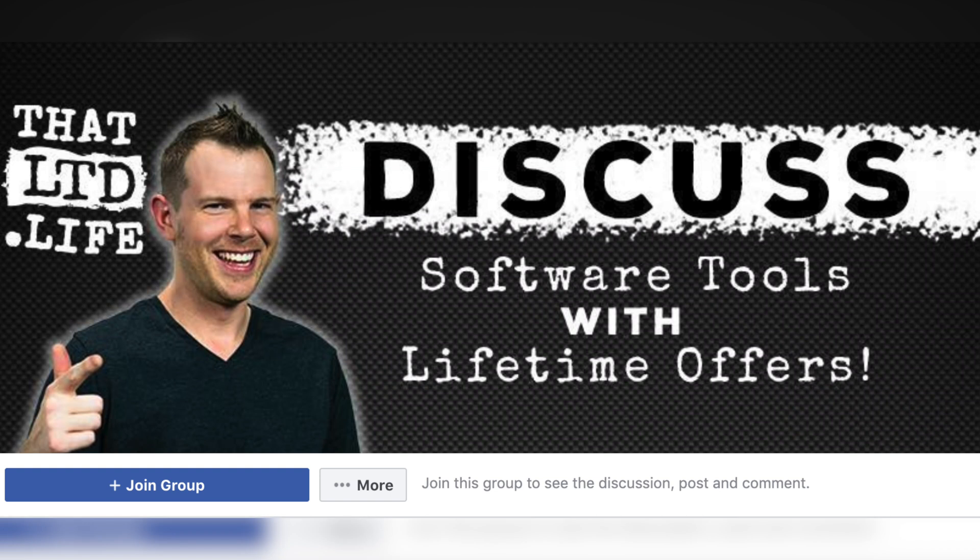I'm Dave Swift from ThatLTD.life where I review software tools with lifetime offers. If you're into AppSumo or lifetime deals in general, you're going to want to check out our Facebook group. We just hit a thousand members, so head on over there and join the discussion. We'd love to talk about LTDs with you.